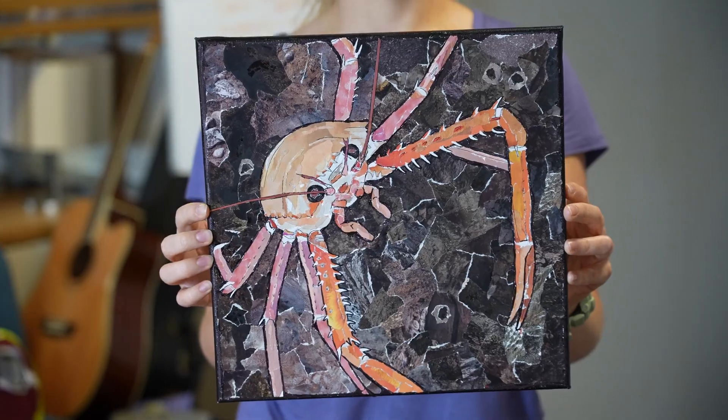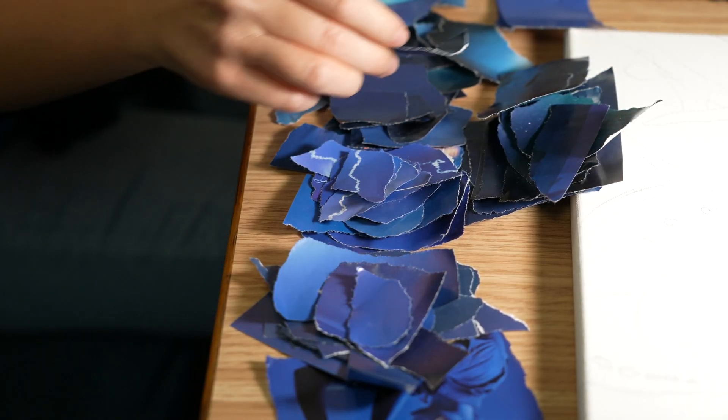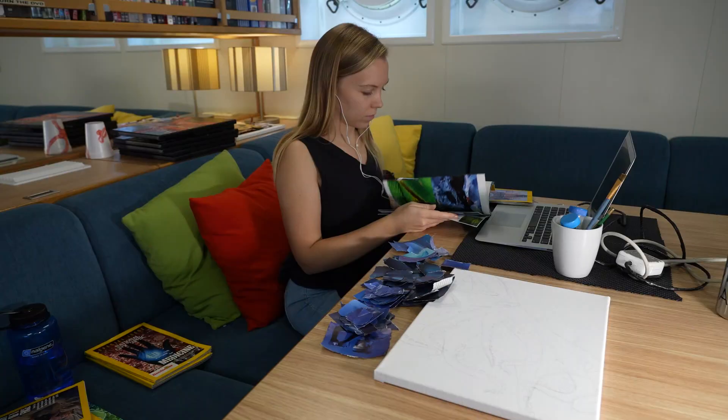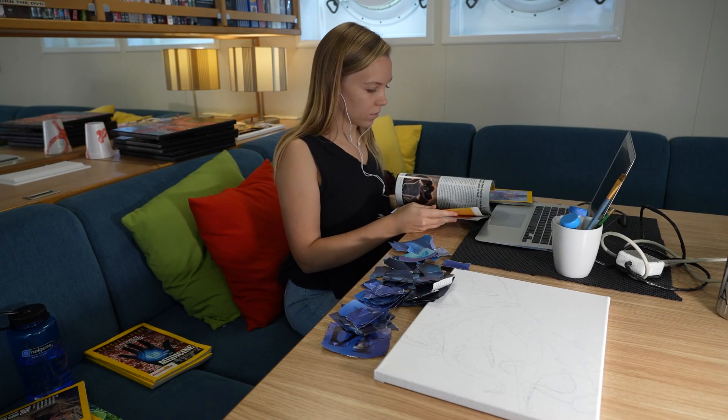It's nice because I can use recycled materials, so it's helping the environment. I don't have to buy paints — I just use magazines that people give me because they want to throw them away, and I upcycle them to create artwork out of them.